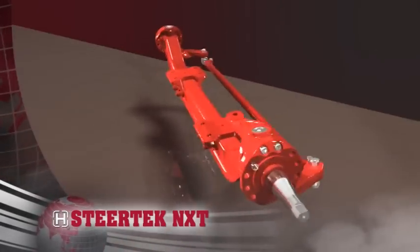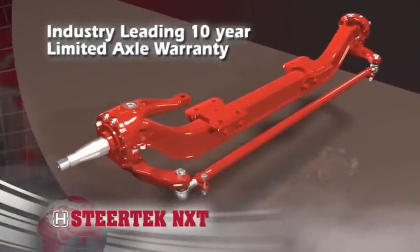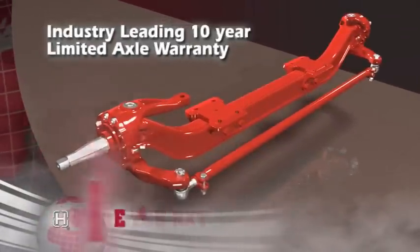Further, Steertek NXT comes standard with an industry-leading 10-year, 1 million mile limited warranty.